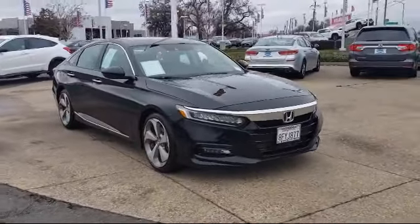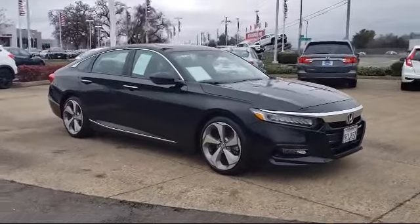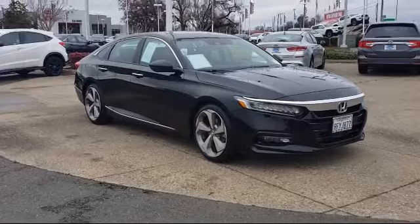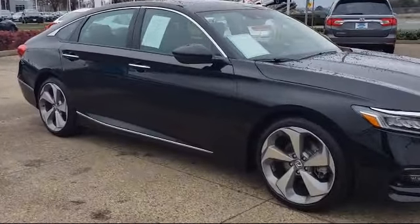It comes equipped with Keyless Entry, Auto High Beam Headlamp Control, Ventilated Front Seats, Rain Sensitive Windshield Wipers, Tire Pressure Monitoring System, and Rear View Camera.